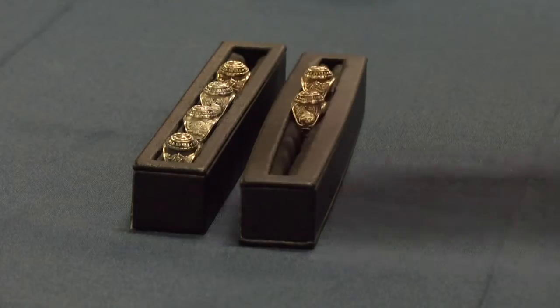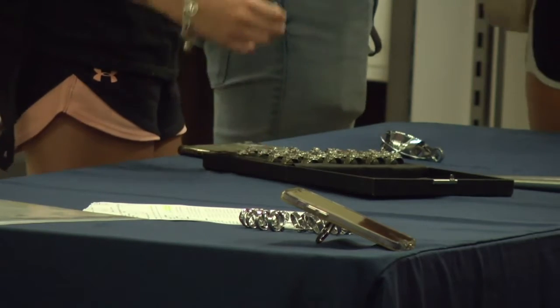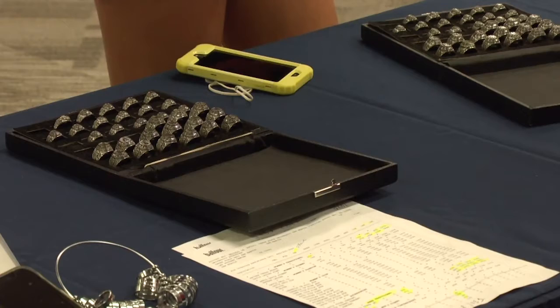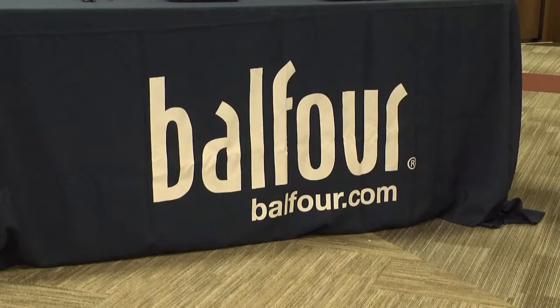I think people should get a class ring because not only are they very pretty, but you can show it off to others and say, yeah, I really did that — I was able to work really hard to get where I am today. You can always look back at it in the future and know you proved to yourself that you could do anything. Students can purchase customized rings online through Balfour.